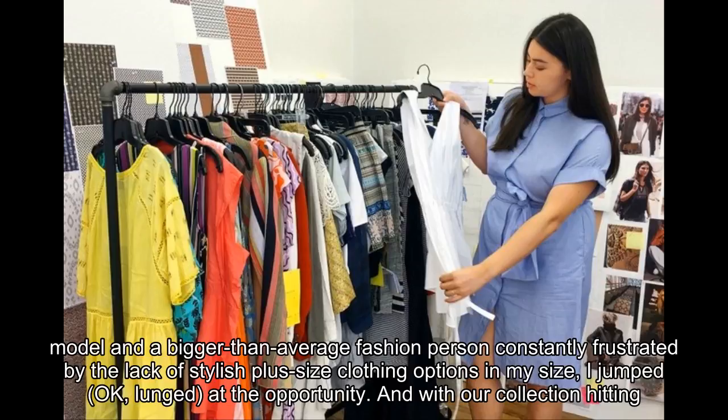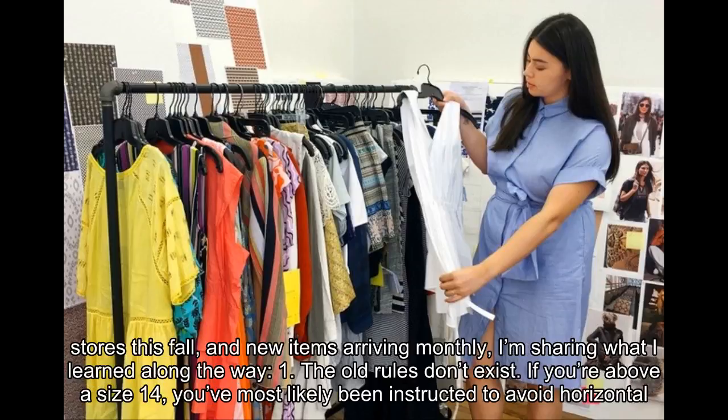I jumped — lunged — at the opportunity. And with our collection hitting stores this fall and new items arriving monthly, I'm sharing what I learned along the way. Number one: